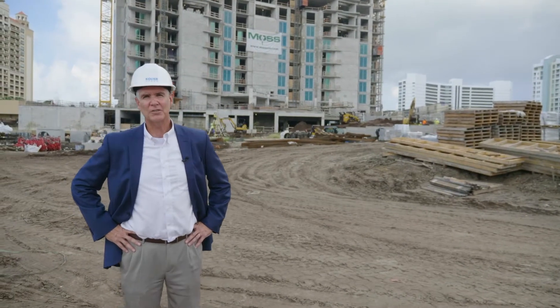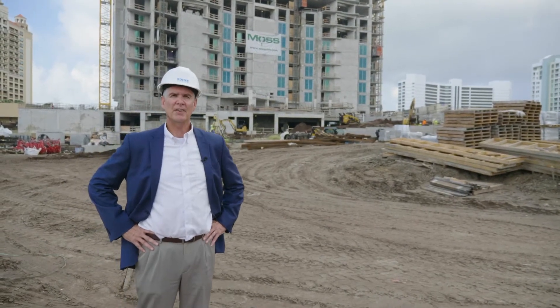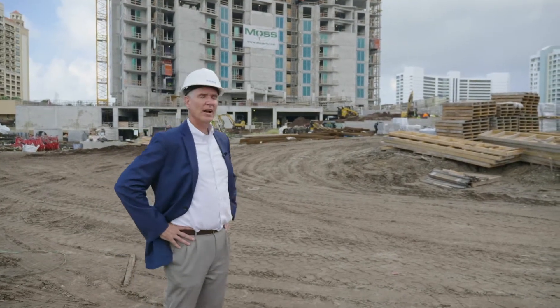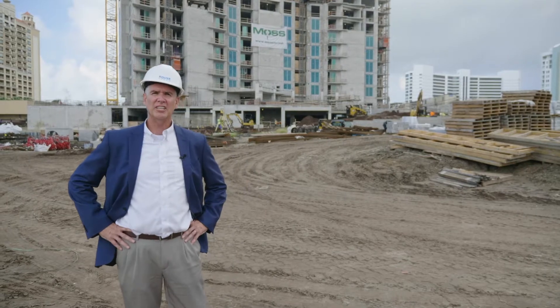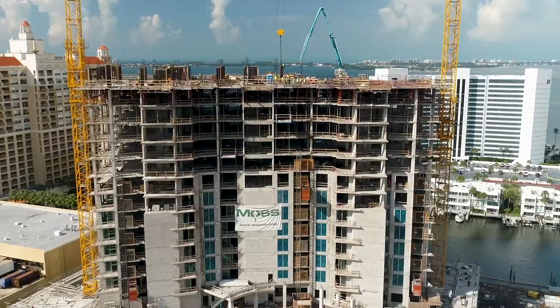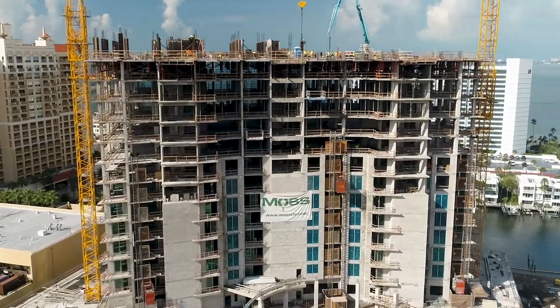Hi, I'm John Harper, Development Executive with Coulter Urban, and we're standing in front of the new Ritz-Carlton Residence in Sarasota. As you can see, we've gotten a lot done since we started construction a year ago, so we wanted to give you a brief tour of the construction progress on what will be one of the finest residential towers on the west coast of Florida.